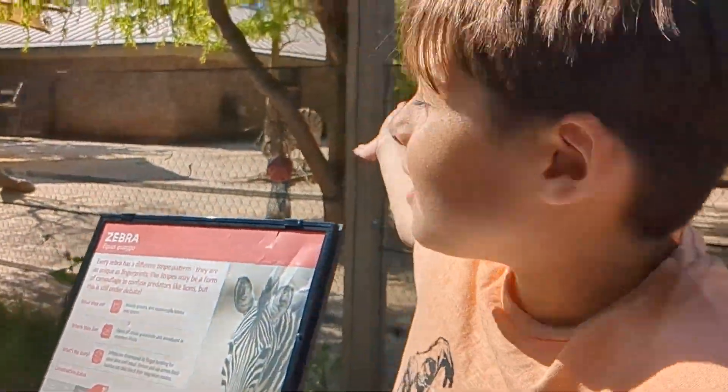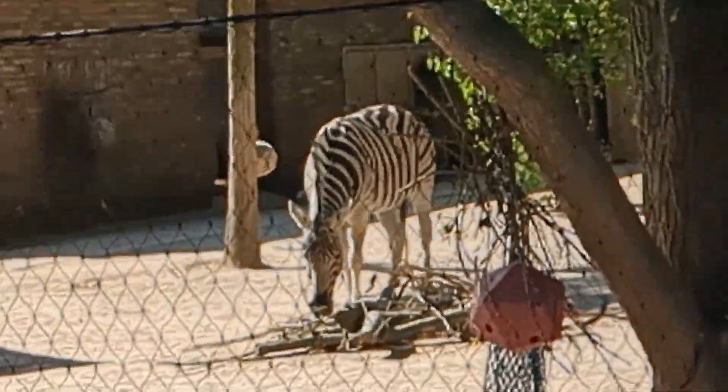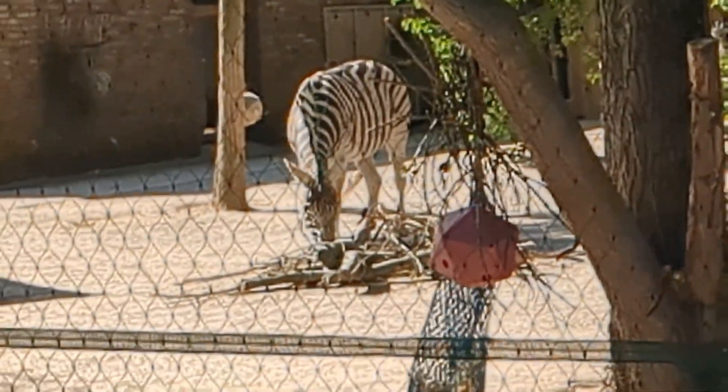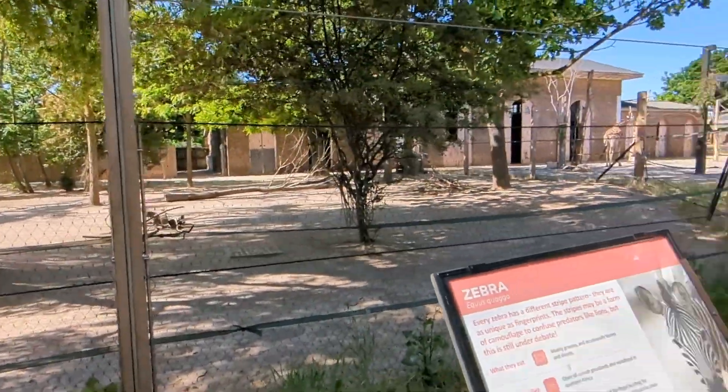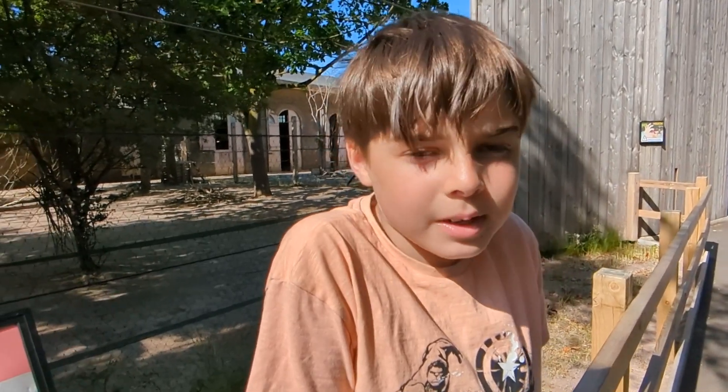We are with the zebras over there. Did you know that zebras have different stripe patterns? And all of them do.